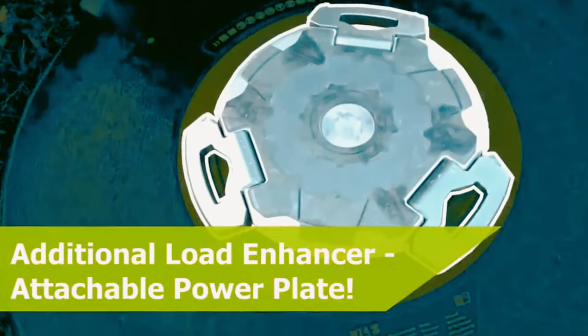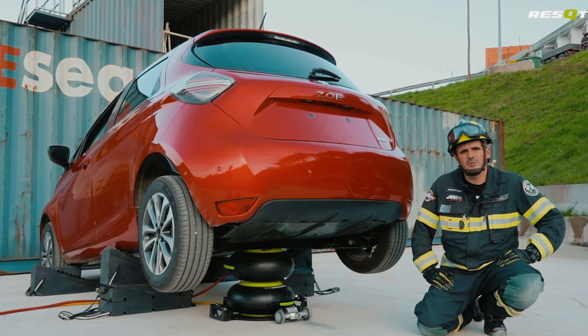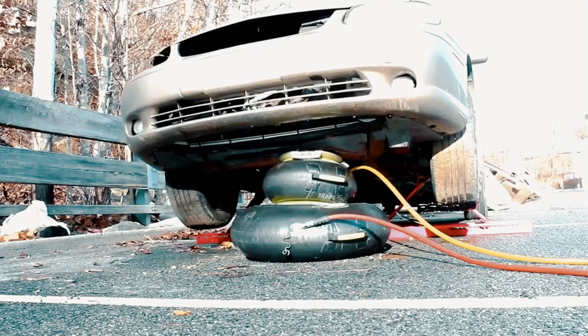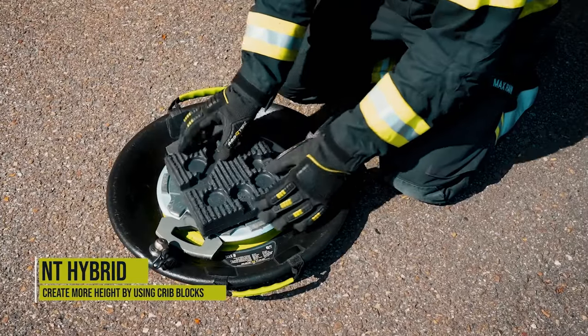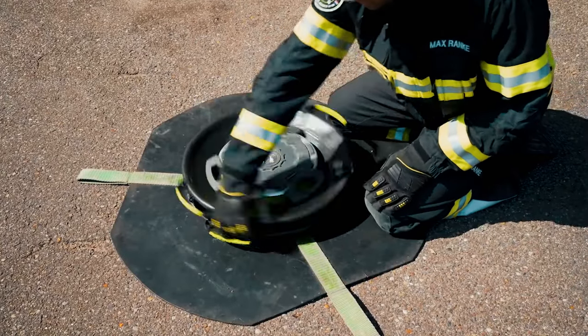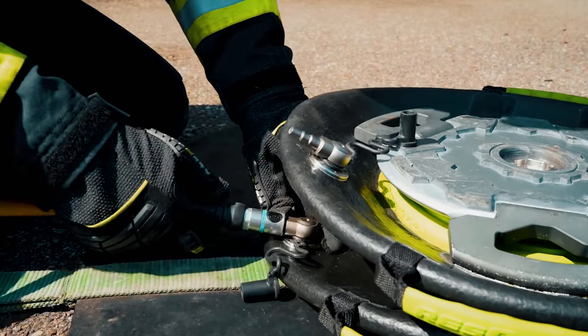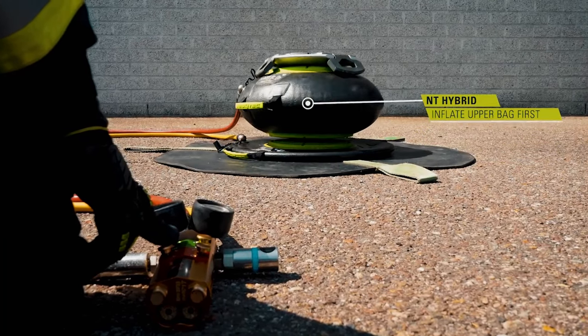The LC maximizes lifting capacity even at great heights. The NT Hybrid is modular, allowing you to connect multiple bags and even a power plate for added stability. With a maximum lifting capacity ranging from 26 to 156 tons depending on the model, this invention is a game changer in emergency rescue operations.